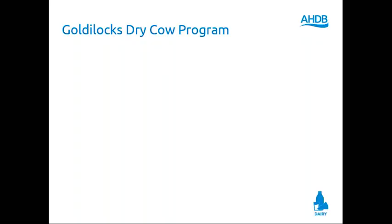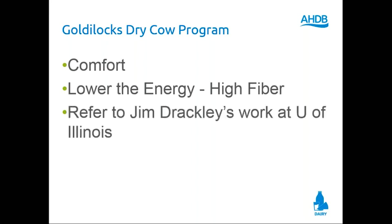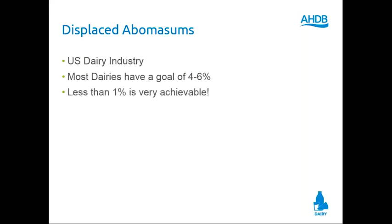So what are we going to do? This is the Goldilocks dry cow program — how do we get better fresh cows? Cow comfort is first, second, and third. Lower the energy, make high fiber. I need the cow to eat her energy. In fact, it's not a low energy diet — it's just the right energy. Refer to Jim Drackley at the University of Illinois and Tom Overton at Cornell; these people are now doing the science of this dry cow diet.